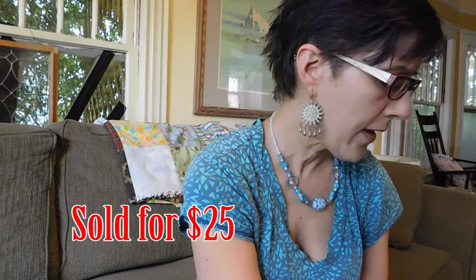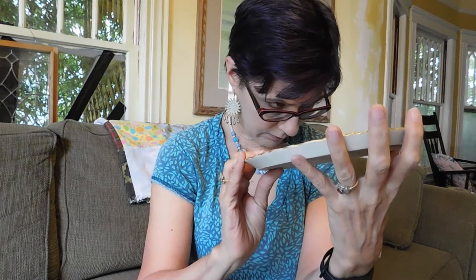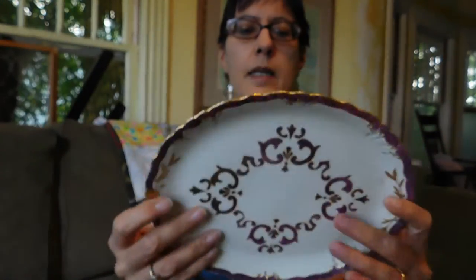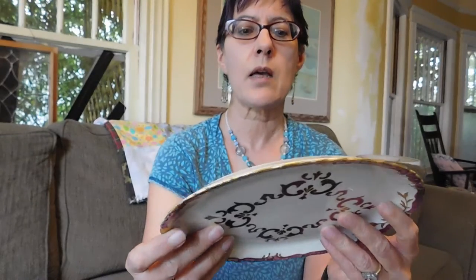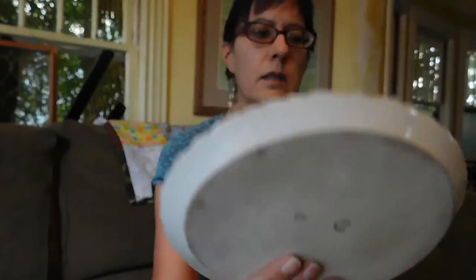And then from that same dealer, I was quite interested in this little purple — I guess it's purple luster — anyway, a pretty little plate. And it is marked JPL France on the back. I just thought it was really sweet. So he sold me that for five dollars.